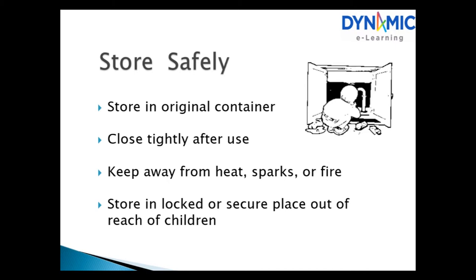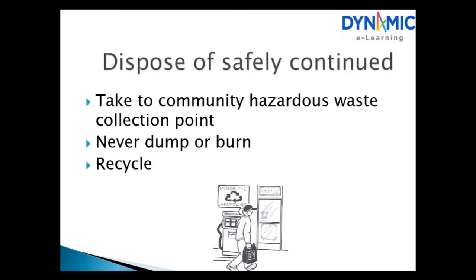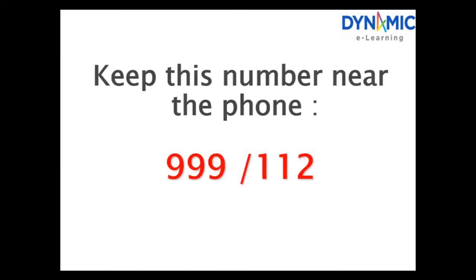Store safely: store in the original container, close tightly after use, keep away from heat, sparks or fire, and store in a secure place out of reach of children. Dispose of safely: dispose of hazardous products according to the label's directions, and dispose of containers so children cannot access them. Take to the community hazardous waste collection point. Never dump or burn, and where possible, recycle.